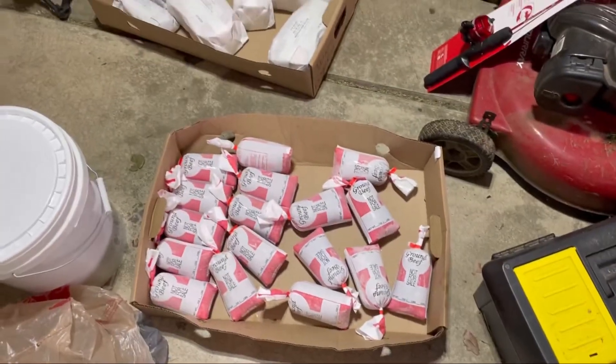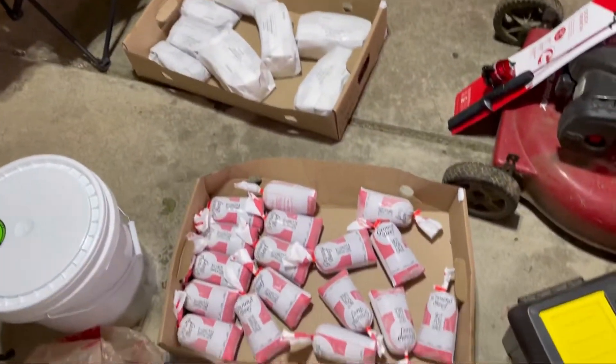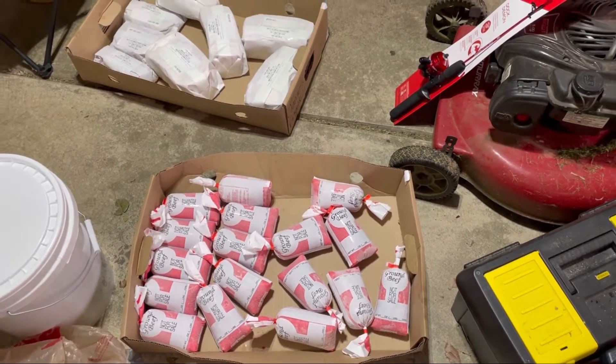We've got some more right here, and right there that won't fit in the freezer, so it's going over to a friend's house. I'll go over the whole thing and break down the prices and everything here in just a second.